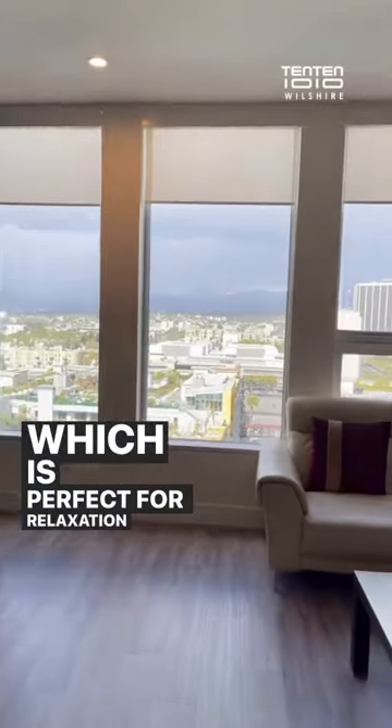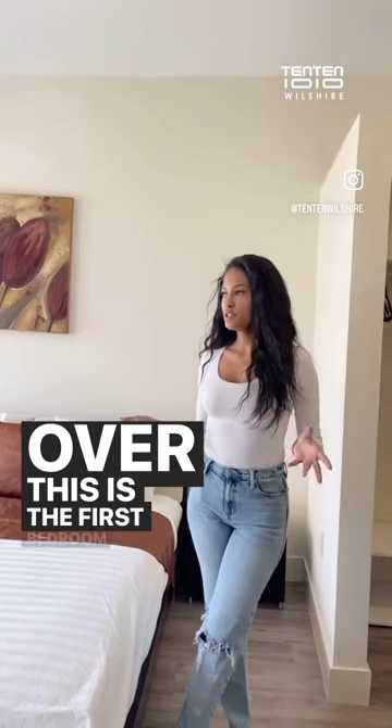There are couches, chairs, and another table, which is perfect for relaxation if you have company. Moving over, this is the first bedroom, as you can see, fully furnished as I had mentioned.